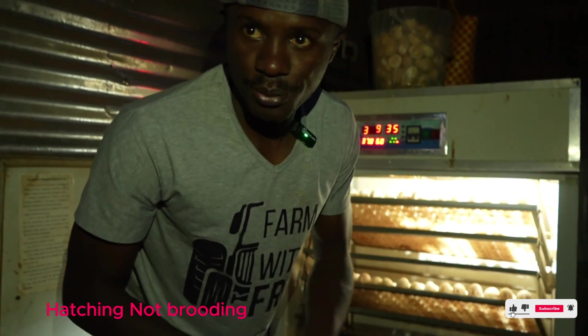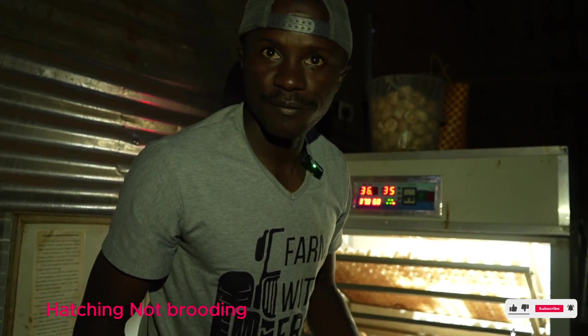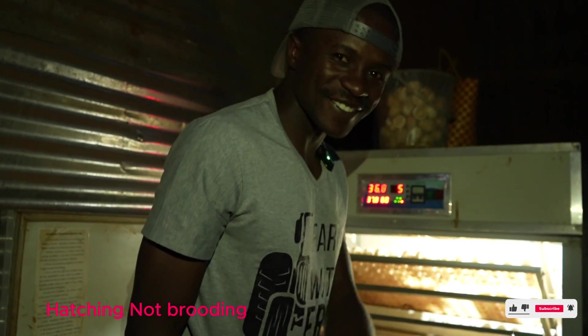So this is our first day of brooding — let's see what comes out of it in a few days. If this is the first time you're watching, kindly subscribe to this YouTube channel so that we can continue learning together. Bye!